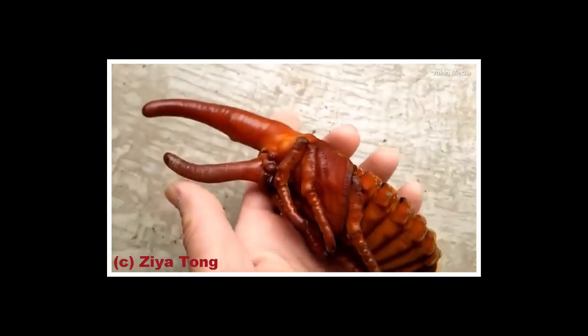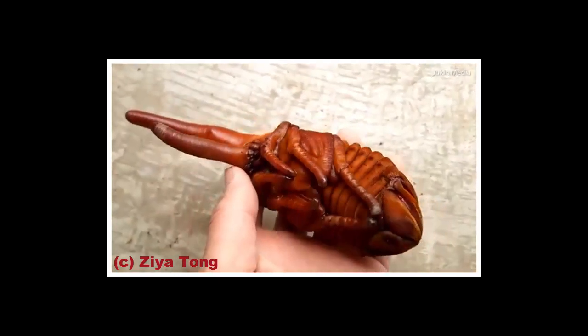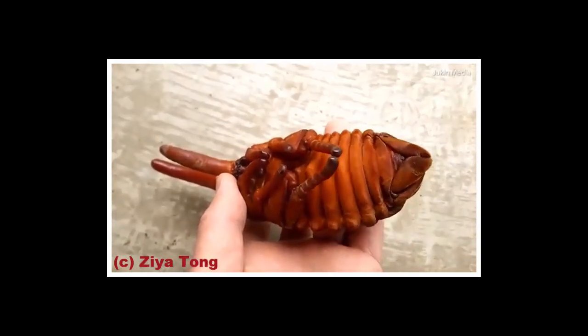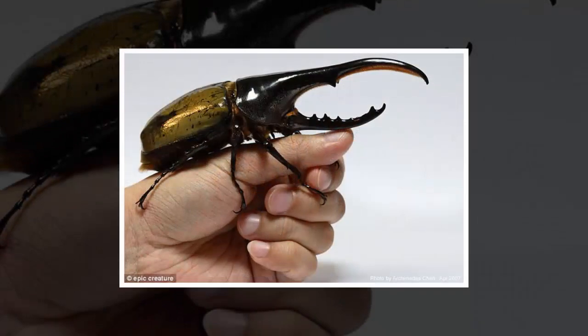The Hercules beetle is the largest of the rhinoceros beetles and third largest of all beetles. Its length can vary from 1.5 to 6.7 inches, according to a blog post on Epic Creature of the Month. However, its deadly pincers can grow 2 to 3 inches long, which can sometimes be longer than its entire body.